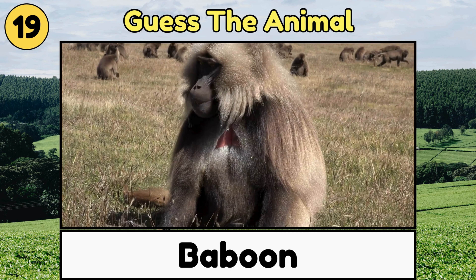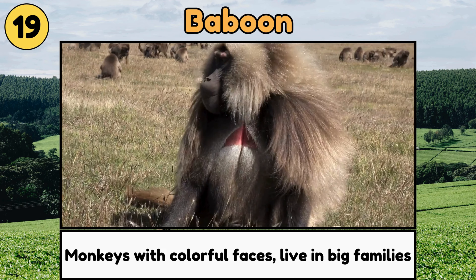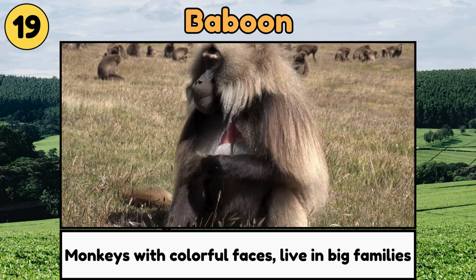Baboon. Baboons are monkeys with big personalities! They have colorful faces and live in big families!